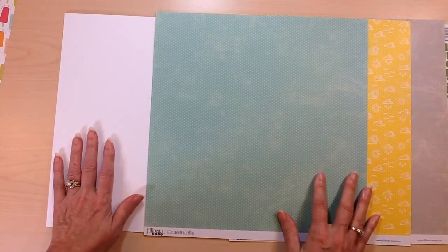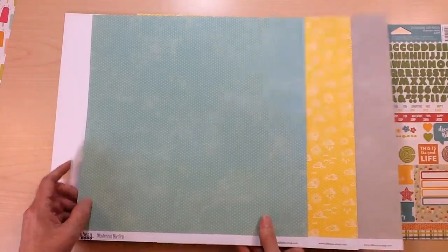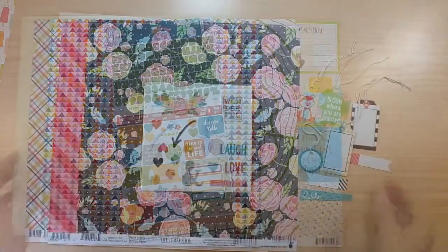A gorgeous color palette along with two sheets of white cardstock — there's one side and back to the other, plus the embellishments.